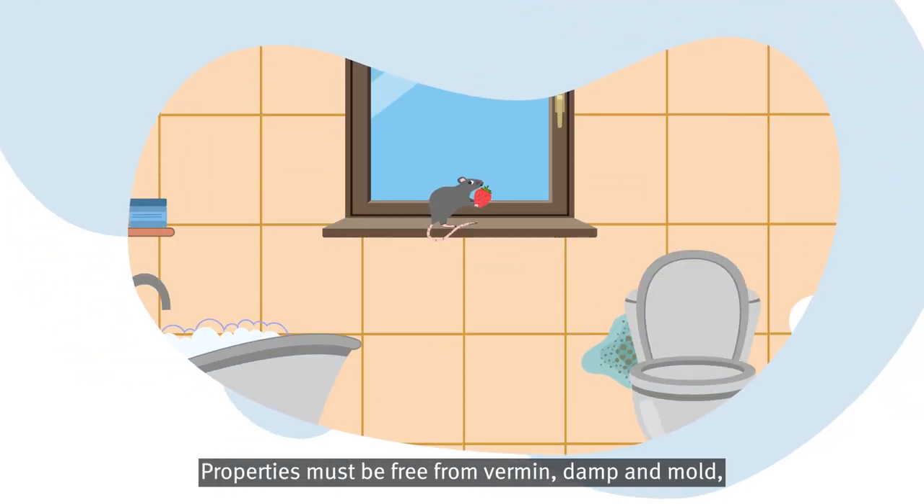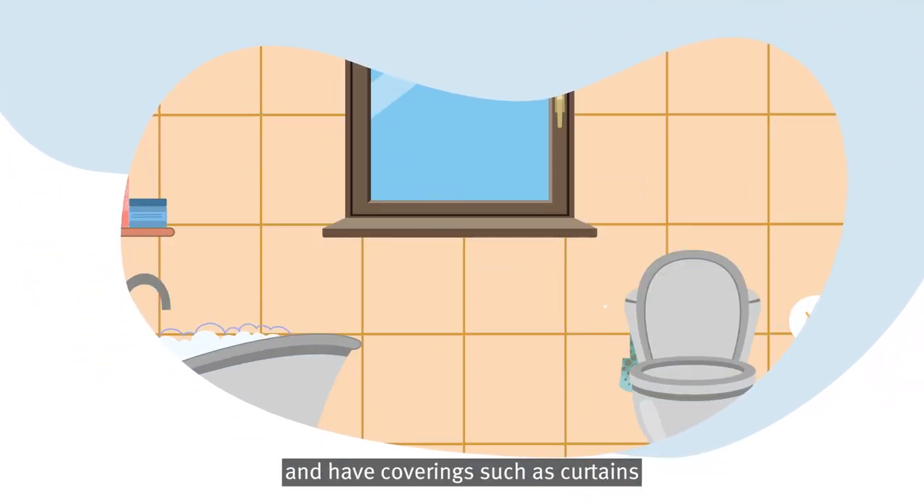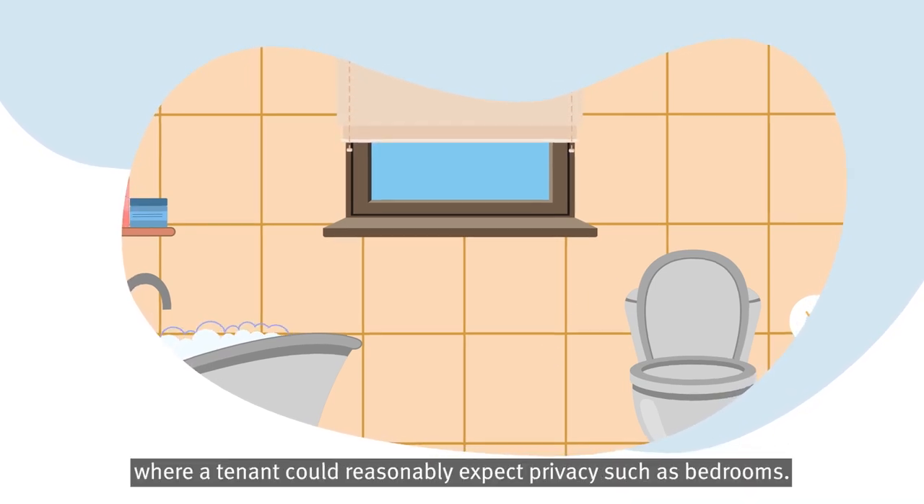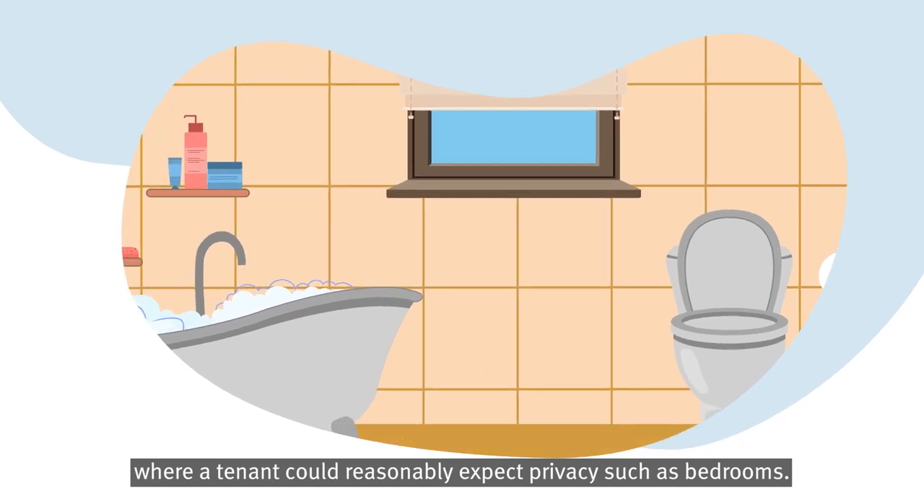Properties must be free from vermin, damp and mould, and have coverings such as curtains or blinds on windows in all rooms where a tenant could reasonably expect privacy, such as bedrooms.